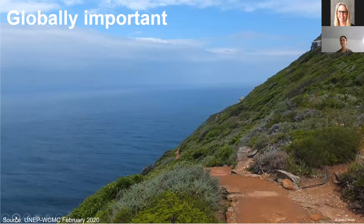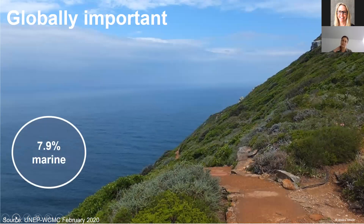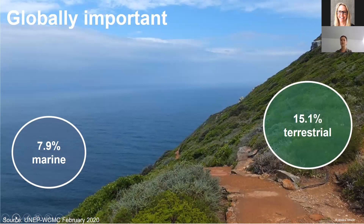Globally, with CBD Target 11, the database currently shows 7.9% coverage of marine protected areas, while the target is 10%. We want to see if there are protected areas not yet submitted to the database that can help achieve that 10% coverage. In the terrestrial realm, we have 15.1% coverage using the February version of the WDPA, and the target is 17%. So let's see if there are protected areas out there that aren't yet in the database that can push us up to that 17% target.